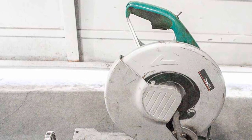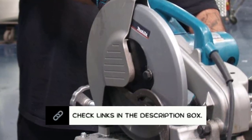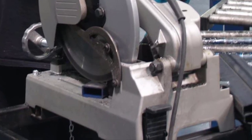With a 60-teeth carbide-tipped blade and safety goggles included in the package, we found it to be the best chop saw for home use. Using this chop saw, you can do your work safely as it comes with a comfortable D-shaped handle. It can produce virtually burr-free cuts.